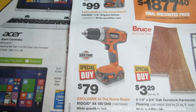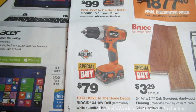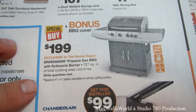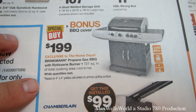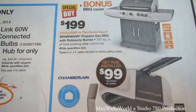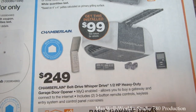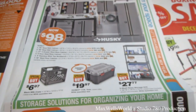Also exclusive to Home Depot is a Ridgid X4 18-volt drill for $79 — both with lithium-ion batteries, a great addition to your toolkit. There's a Brinkmann propane gas barbecue with a rotisserie burner and 727 square inches of total cooking area for $199 with a bonus barbecue cover. A Chamberlain belt-drive Whisper Drive half-inch heavy-duty garage door opener is $249.99, with installation available for $99.